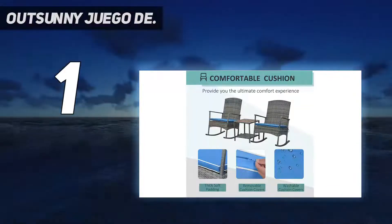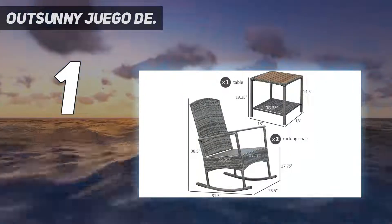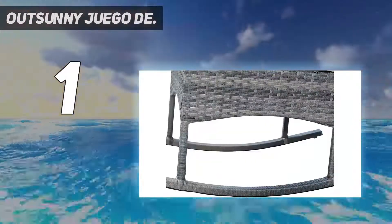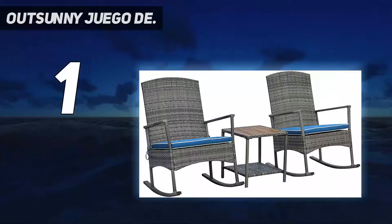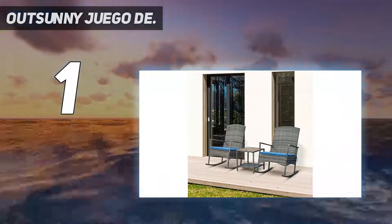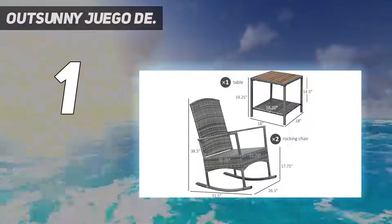Elegant table — the outdoor leisure chair set comes with a two-tier coffee table with a strip natural wood top for both style and ease of cleaning. The table provides you the convenience of placing books, drinks, sunglasses, or other things. Juego de sillas mecedoras de tres piezas — este juego de mecedoras para exteriores incluye dos sillas mecedoras y una mesa de té, que proporciona un lugar de descanso relajado, añade un toque de encanto a tu parque, patio y jardín.